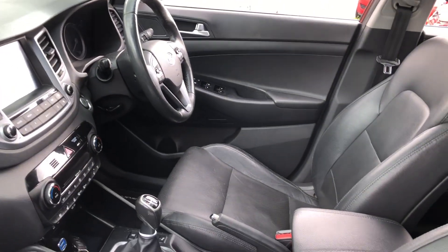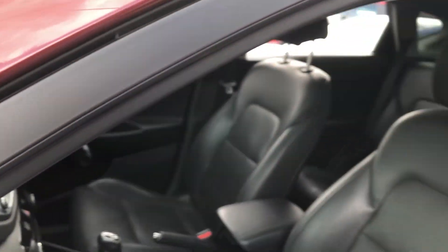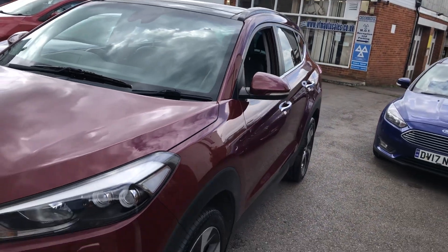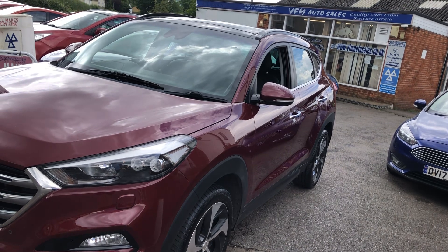You also get 12 months AA membership and an HPI report, so you know the car's not stolen, not written off, and there's no finance owed on it — you'll get an HPI certificate to go with the car. On top of all of that, you get a three-month or 3,000-mile warranty on the whole car, so it really is a cracking package.